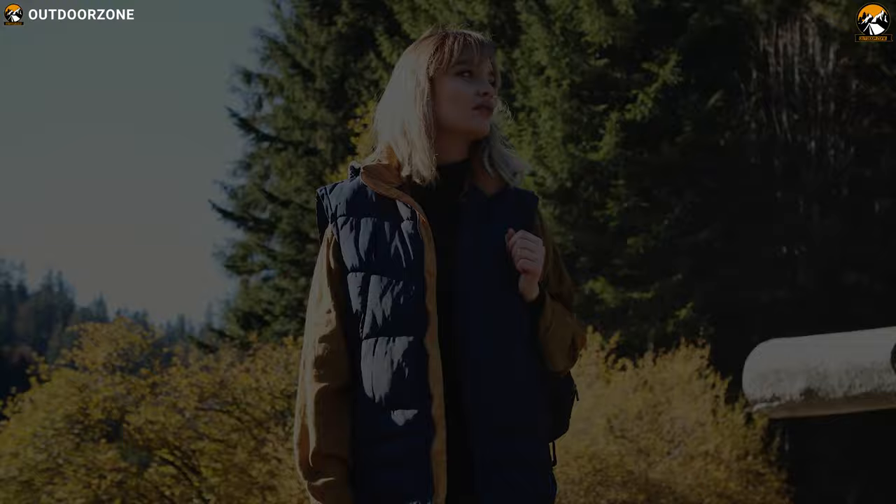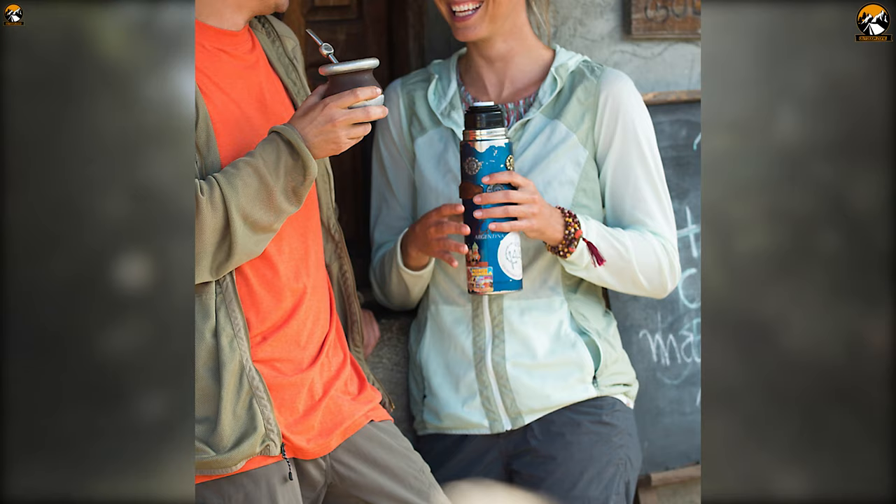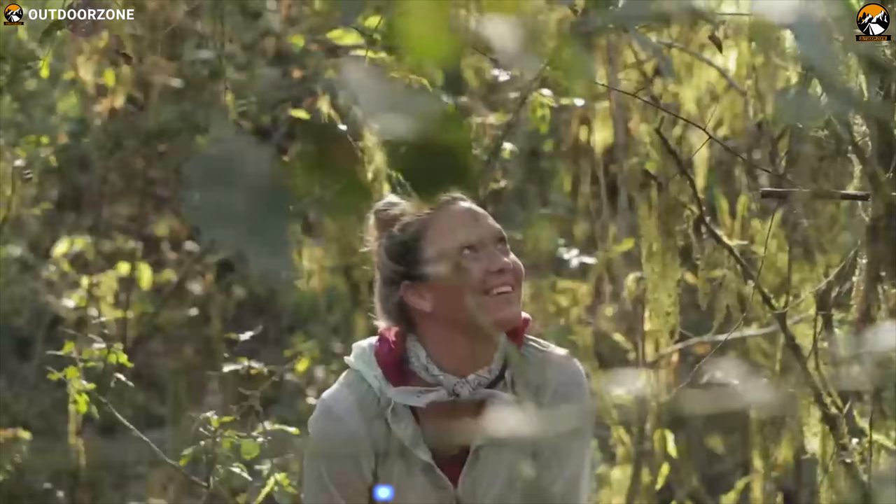Stay bug-free and enjoy your camping trip to the fullest with the ExOfficio Women's BugsAway Damsel Fly, a unique jacket that keeps bugs away without any harmful chemicals. The ExOfficio Women's BugsAway Damsel Fly jacket is specially made to keep bugs away from you. It has been treated with polyester fabric that dries fast and breathes.